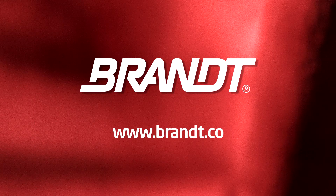If you'd like to know more about the planting trials or about Brant's technologies and services, check out Brant.co.